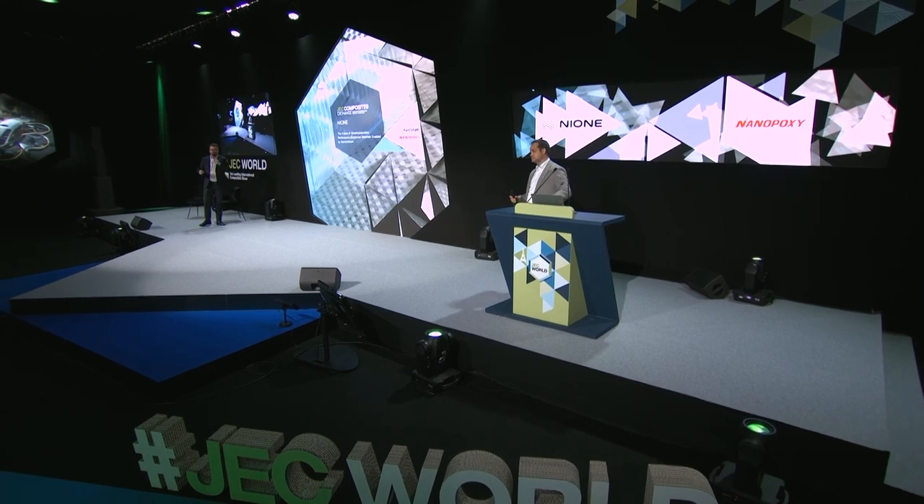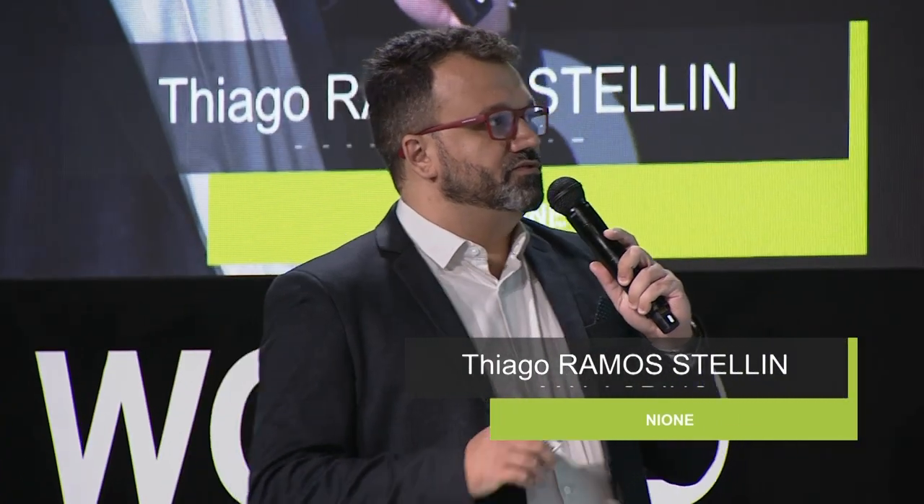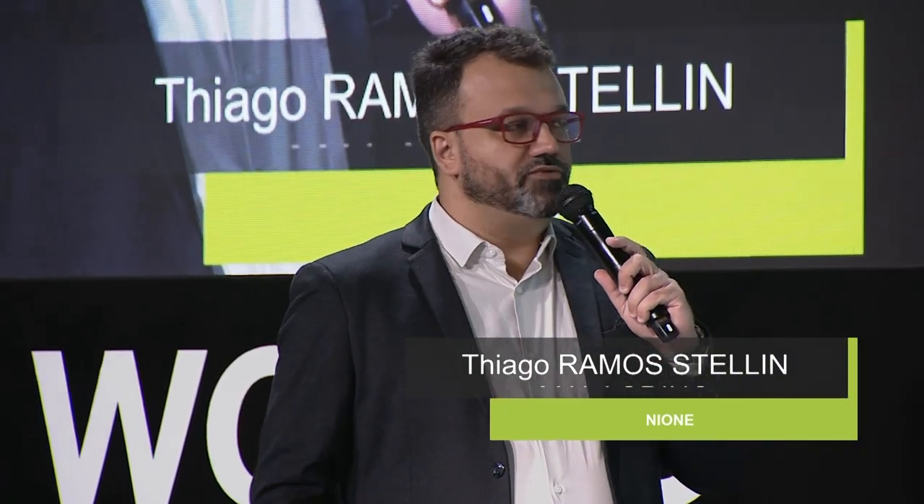Hello, good morning everybody, good afternoon. I'm Thiago, I work for NaIwan, it's a Brazilian company. I will talk about the company a bit further in a few minutes.